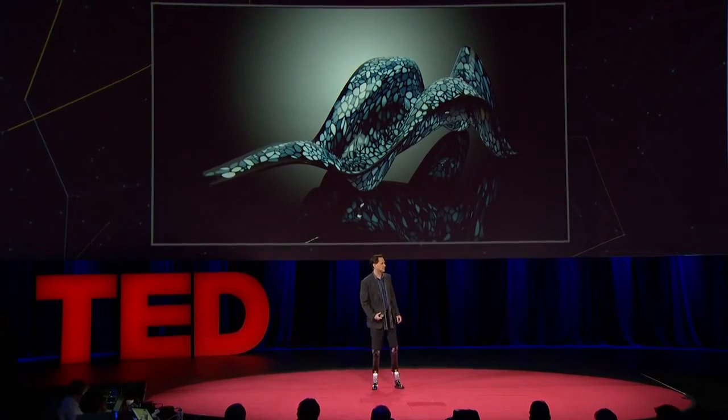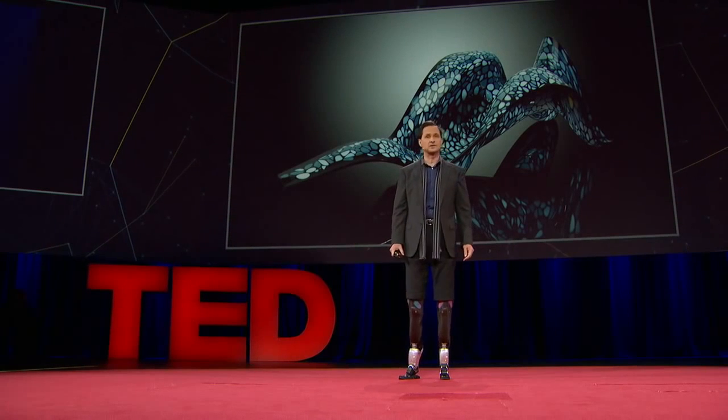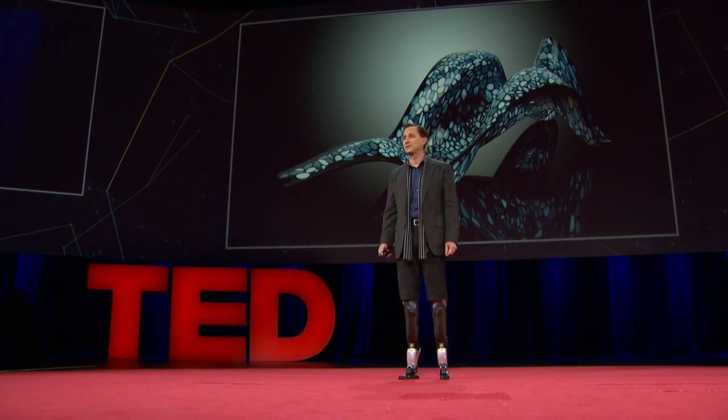From synthetic constructs that resemble biological materials, to computational methods that emulate neural processes, nature is driving design. Design is also driving nature. In realms of genetics, regenerative medicine, and synthetic biology, designers are growing novel technologies not foreseen or anticipated by nature.